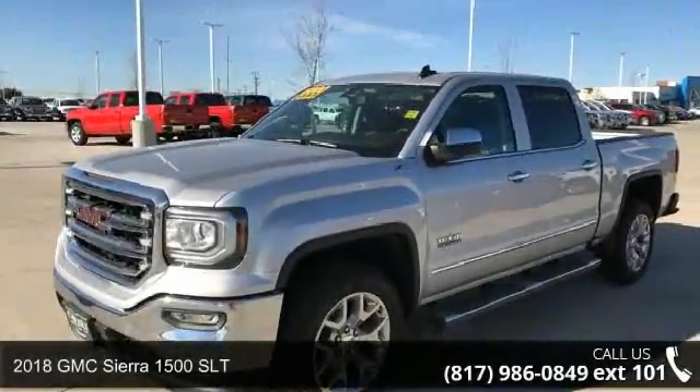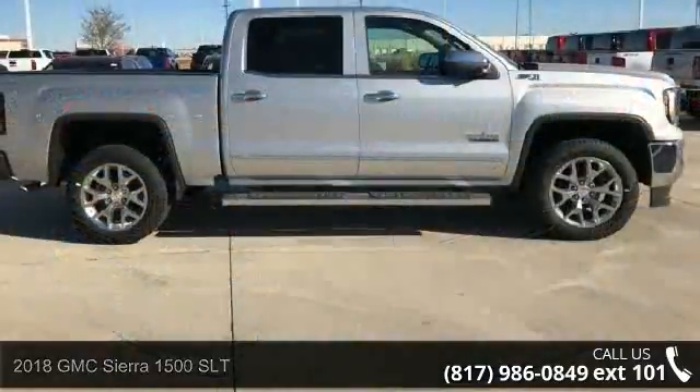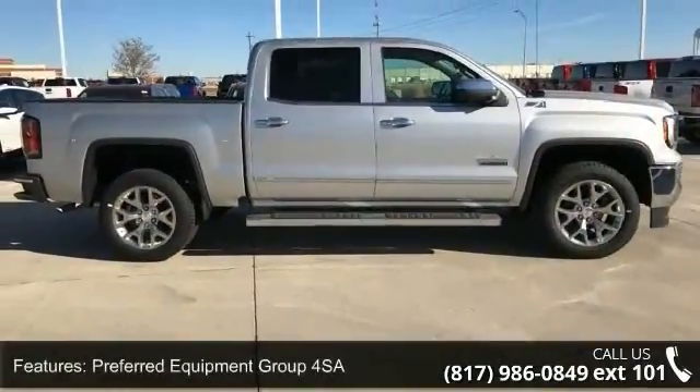Check out this 2018 GMC Sierra 1500 SLT. This may be the set of wheels you've been looking for. Enjoy these notable features: